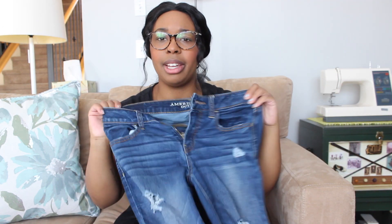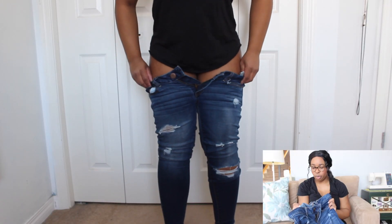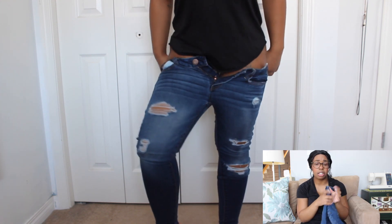And the last pair — these are the only pair of non-Levi's pants I have. These are from American Eagle. They are jeggings, which, like I said, I don't really like stretchier denim. They just feel kind of like leggings, even though they are easier to wear. I just don't really like how they look, but these are size 4. They don't fit at all. I don't know why they're still in my closet. I'm getting rid of them.